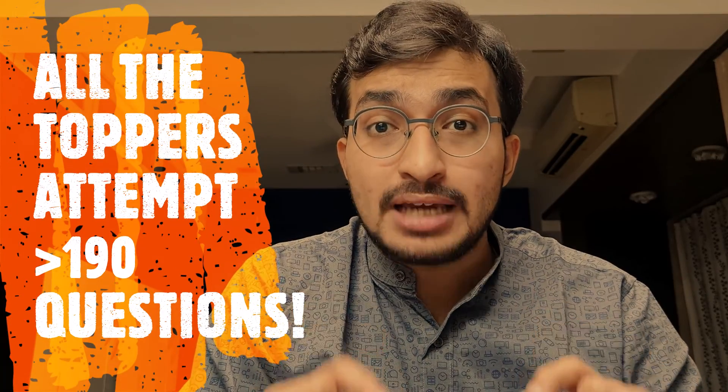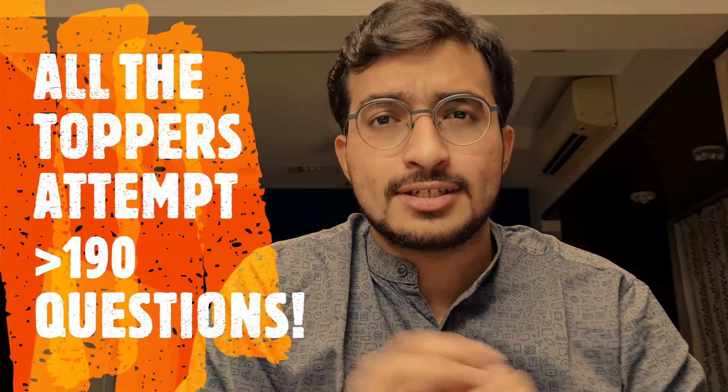There are three facts to be known. Fact number one: the exam is of 200 questions. Fact number two: the marking scheme is plus four, minus one. Fact number three: all the toppers of NEATPG attempt more than 190 questions.